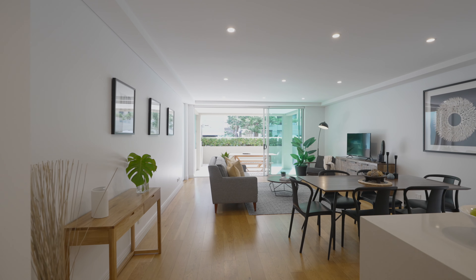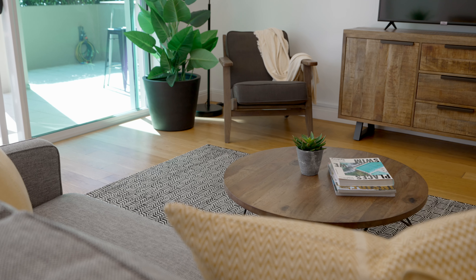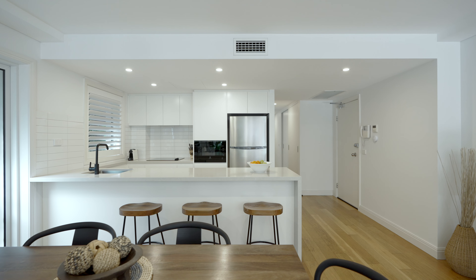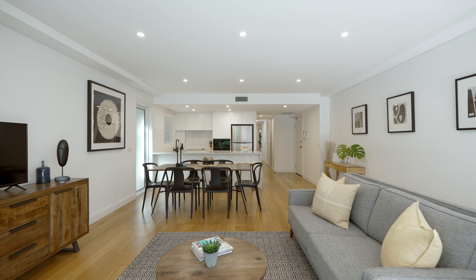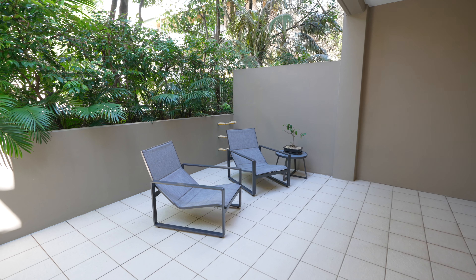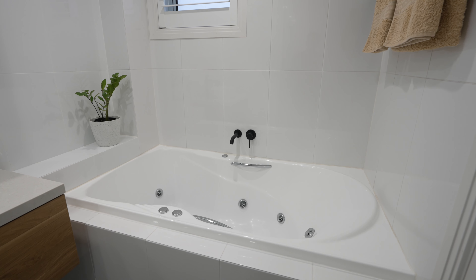From the moment you step inside you'll be captivated by the effortless elegance and convenience. Simply move in, unpack and immerse yourself in the Manly lifestyle. This stunning apartment features open-plan living and dining, three generous bedrooms and nearly every room opens to a large wraparound courtyard. Two modern bathrooms including a master with an en-suite.